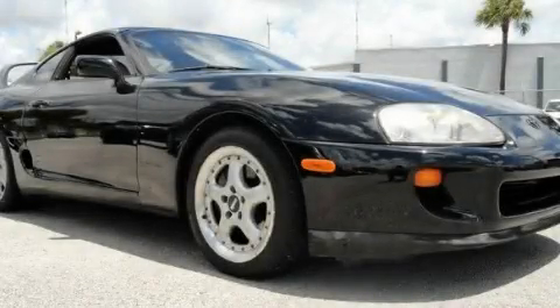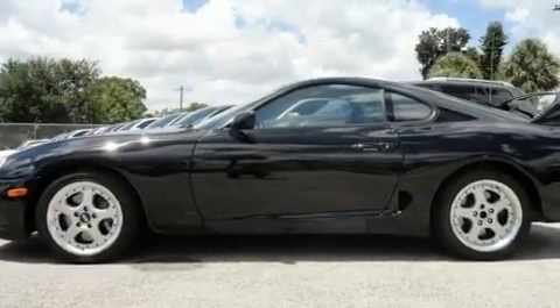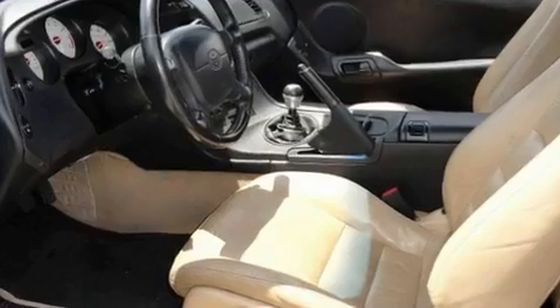This is a 1994 Toyota Supra, as comfortable on the track as it is on the streets. It features a six-cylinder engine and a six-speed manual transmission.